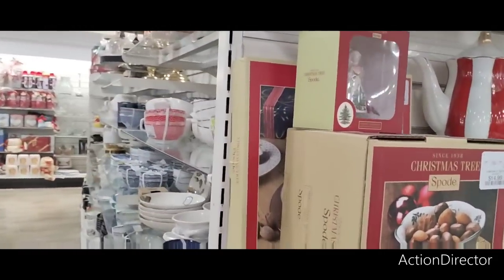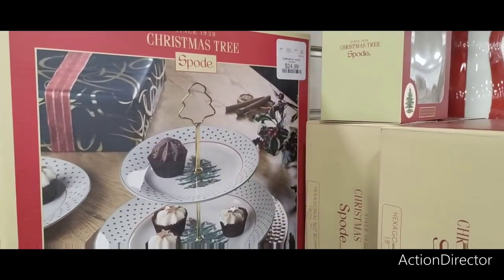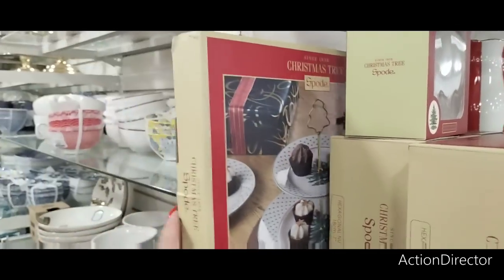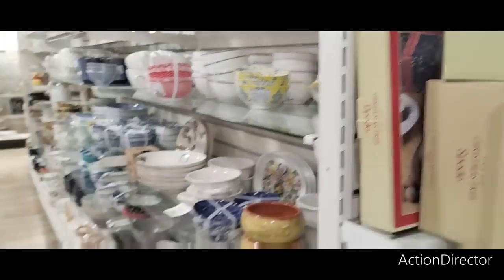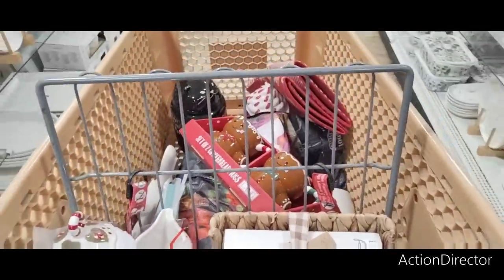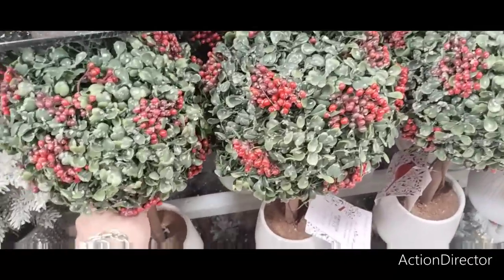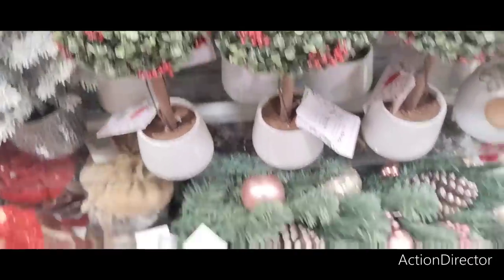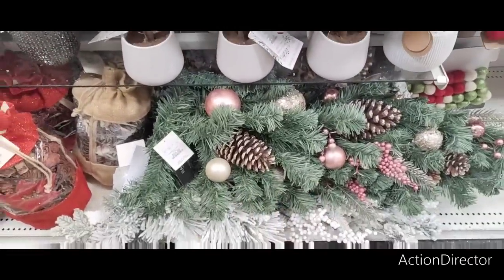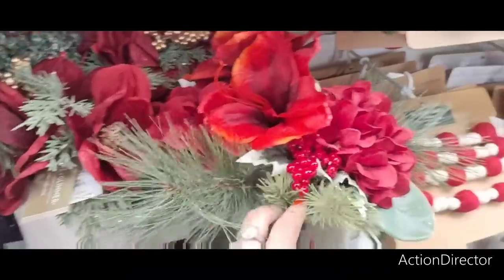They also have this tiered tray — I was thinking about getting it but it's $24.99. Not the one I want but it's cute. I love Spode but I gotta make decisions — I can't spend this much. How pretty are these at $16.99 each — ouch! $24.99 for that swag — look how beautiful it is though. $16.99 over here.